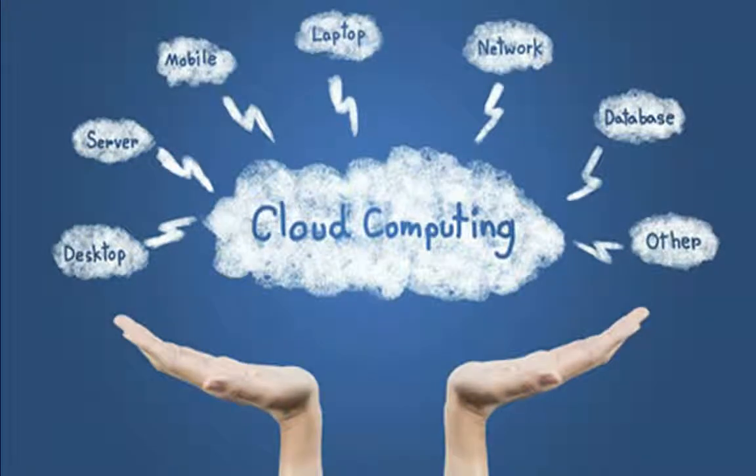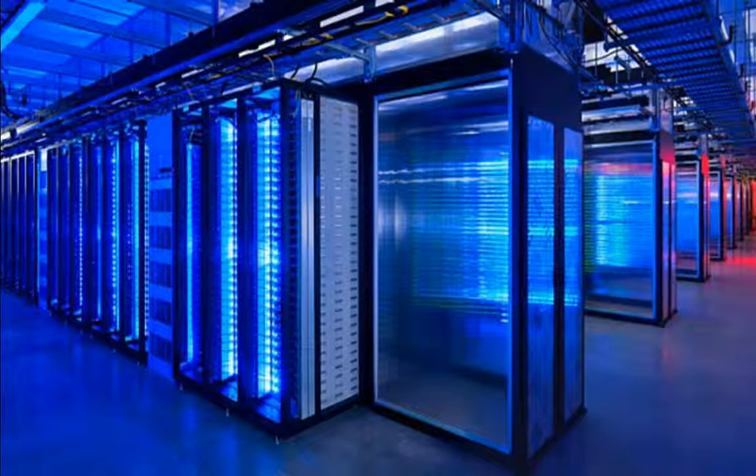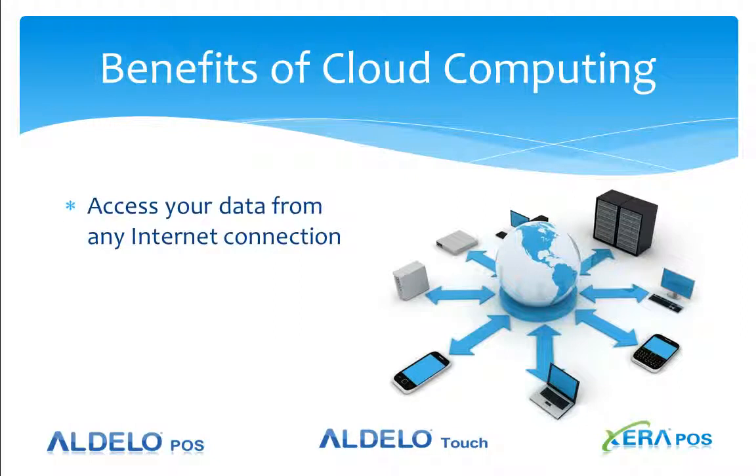First, a little refresher on what cloud computing is. It's not the white fluffy things floating around the sky — it's no mystery. It's just a bunch of computers and racked servers scattered across the globe that store your data. The benefit to you is you can access your data from any browser or any internet connection, whether it be on a Mac, a tablet, or a PC.